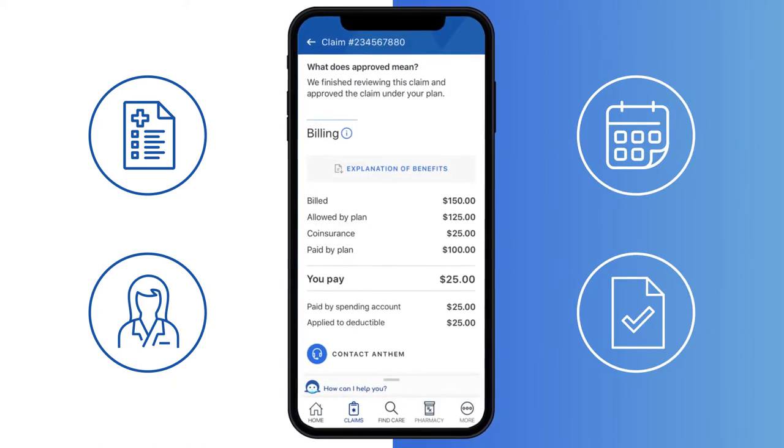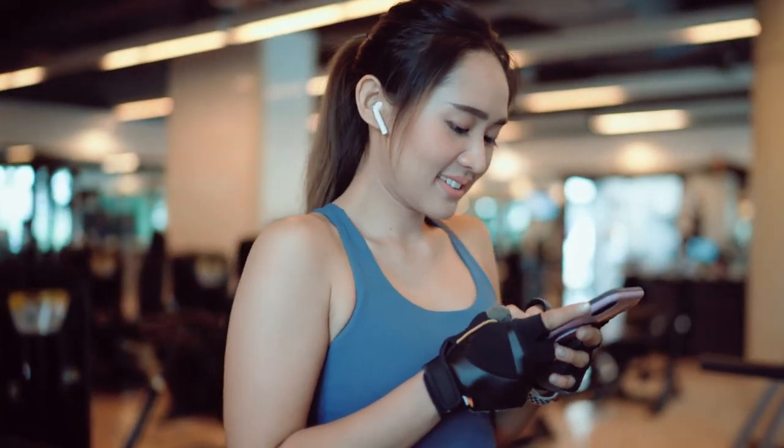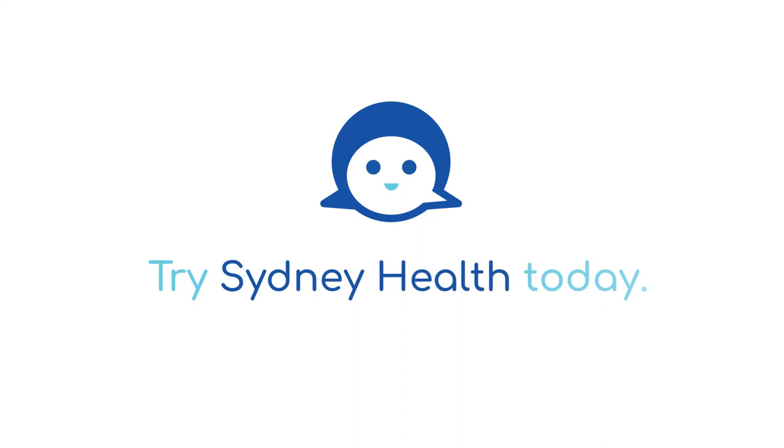All of the information you need is right there — even a detailed explanation of benefits — and it's all private and secure. Sydney makes healthcare easy, giving you access to what you need, when you need it.